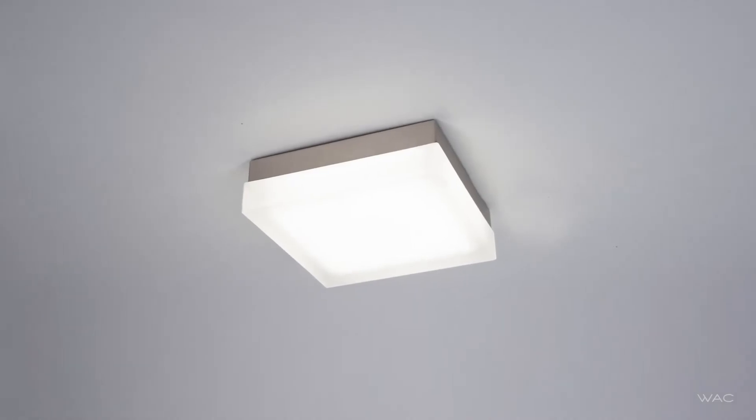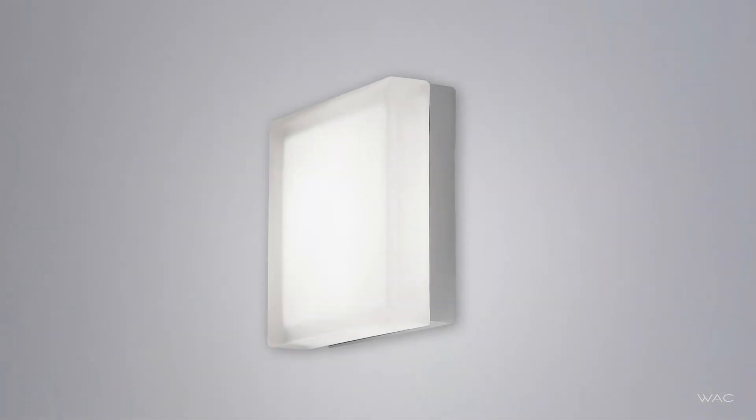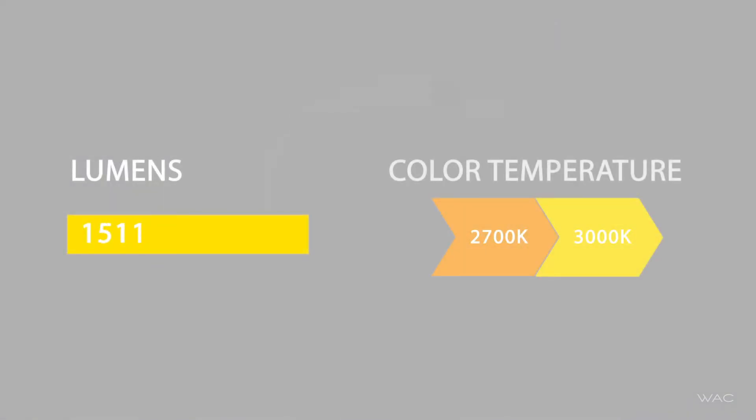Practical design meets brilliant LED illumination. DICE mounts as a robust ceiling luminaire or a compelling wall sconce, with up to 1511 lumens and available color temperature options of 2700K or 3000K.